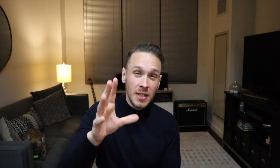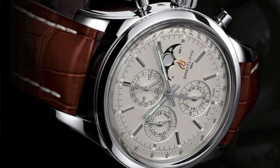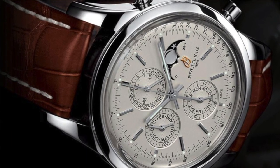Number one on the list is the only watch that isn't in production anymore: the Breitling Transocean 1461. The '1461' stands for the number of days in four years, excluding the leap year. This is a 43mm watch that retailed for around $12,000 as a limited edition, but you can now find it on the secondary market for under $5,000, which is a tremendous value.